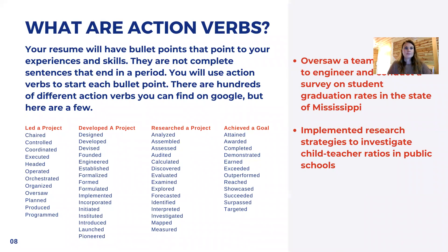What are action verbs? Action verbs are going to be used in resumes. You do not use pronouns; you don't use full sentences. You're going to use bullet points. So you will use action verbs to start each bullet point. Like the transferable skills, there are hundreds of different action verbs that you can find on Google. If you are working on a school project, think about it in a different strategy. You led the project, you developed a project, you researched a project, you achieved a goal. Underneath all of these categories are different action verbs you can use.